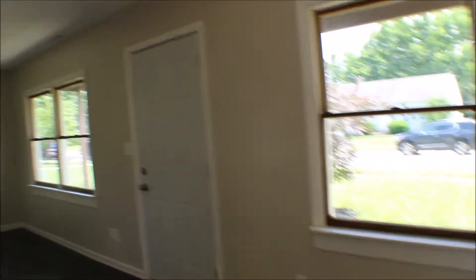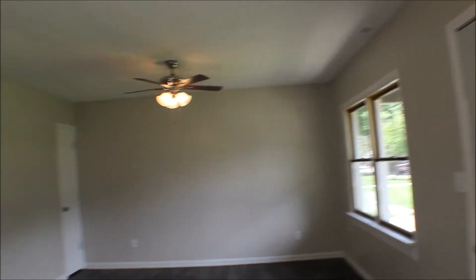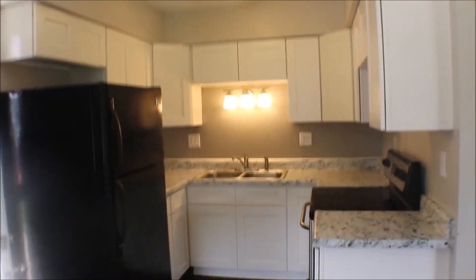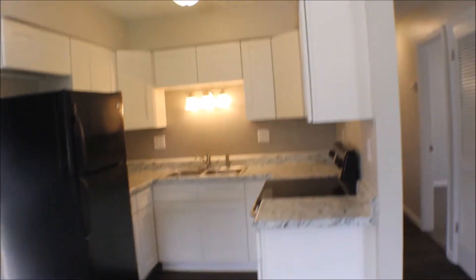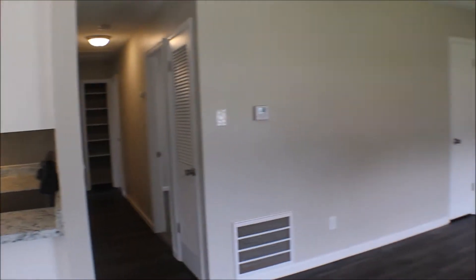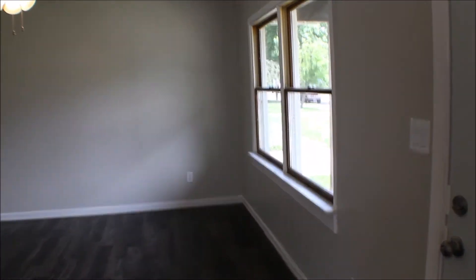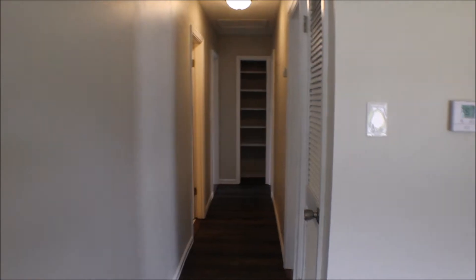Here we are inside — nice layout. You can put a dining table here, and here's your kitchen. New countertops and cabinets. You've got space to put your TV and a little family room area. Furnace and AC are new.